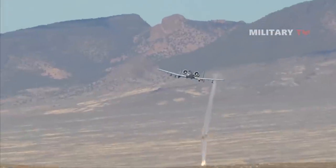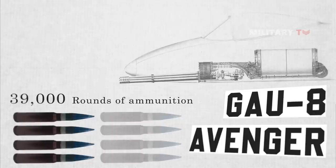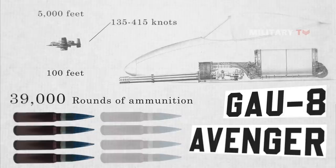During nearly 60 test flights, the Avenger discharged over 39,000 rounds of ammunition. The cannon was put through its paces in a variety of flight profiles from 25,000 feet to 100 feet and at speeds ranging from 135 knots to 415 knots.